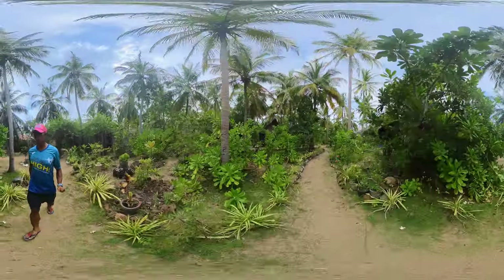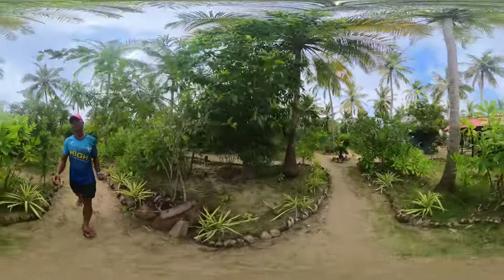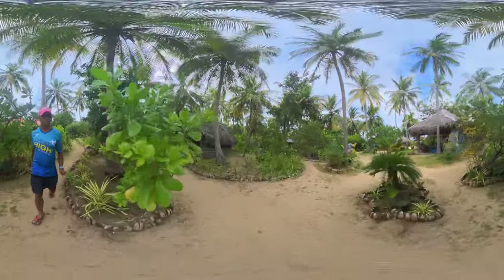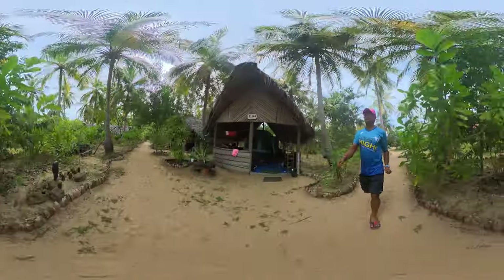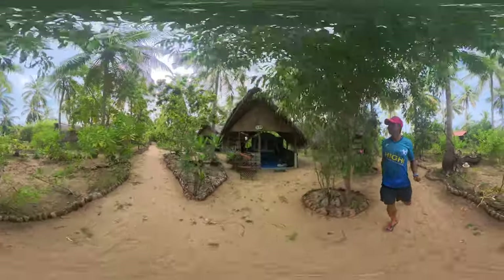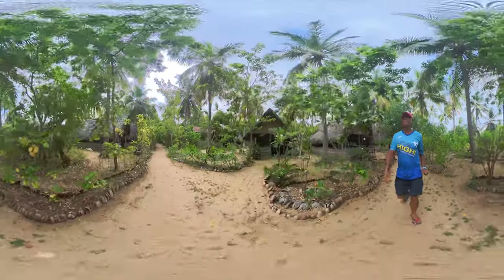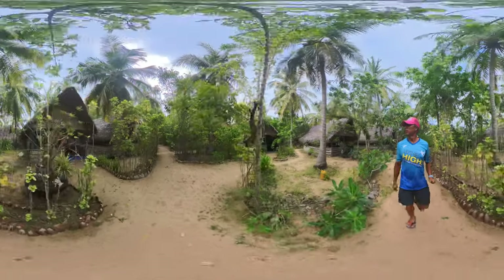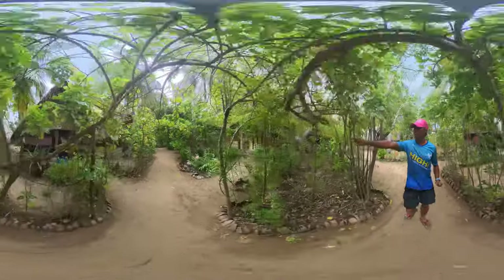So that's the lagoon front. There are four premium lagoon units and another four fan lagoon units. On this side we also have tents — tent one, tent two — lots of tents. I think there are probably about 12 tents total.